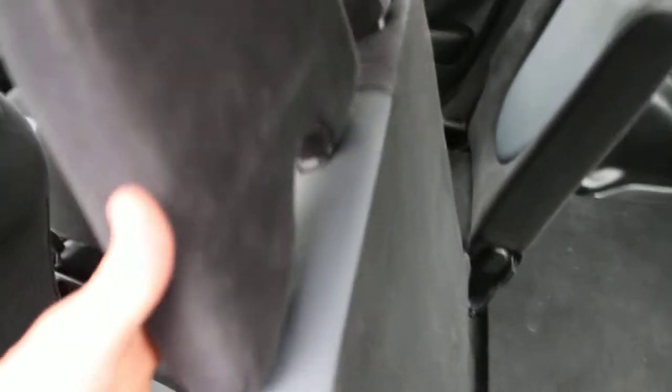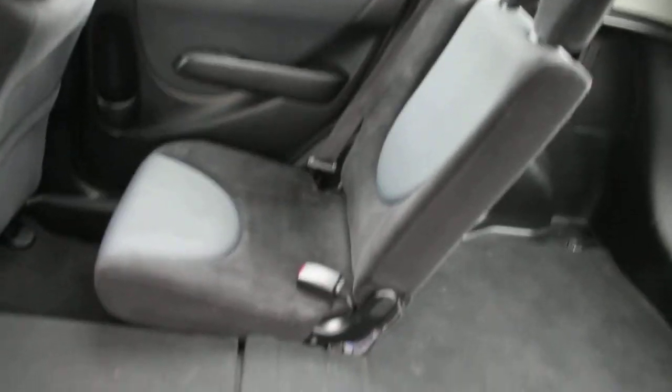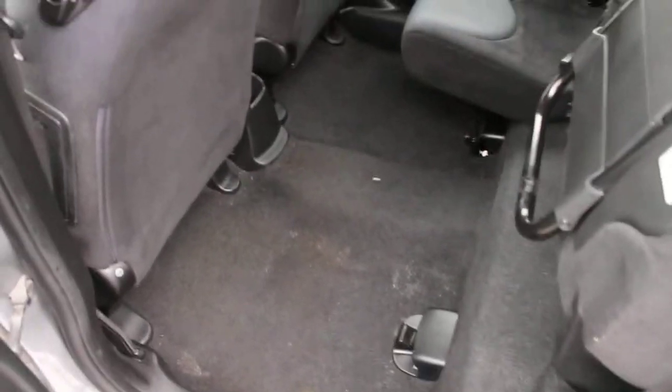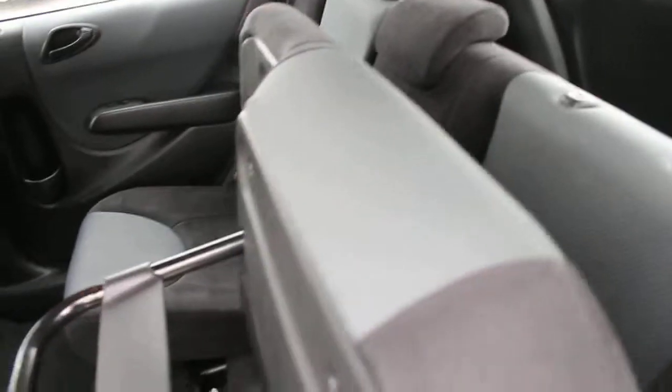This headrest pops out, the seat folds down, and it's a real nice flat surface in here for some great cargo space. The other configuration is that this seat folds up so you can set some groceries in here for a quick drop off or a quick trip to the store.